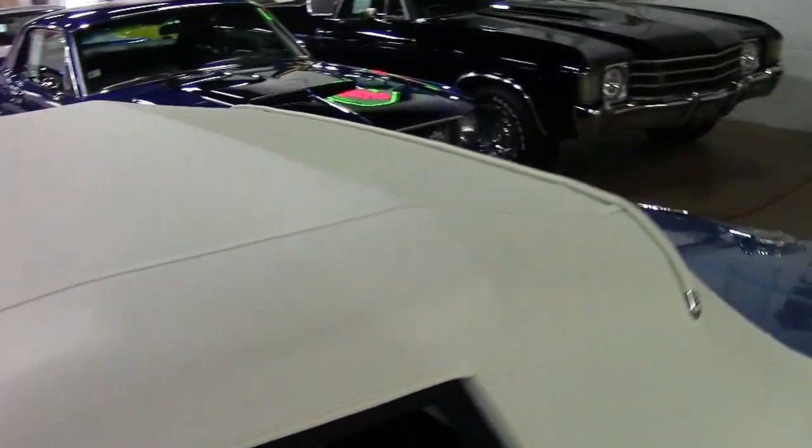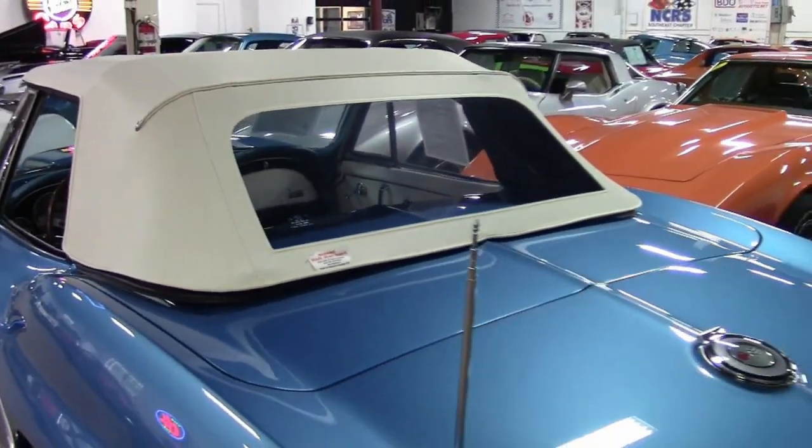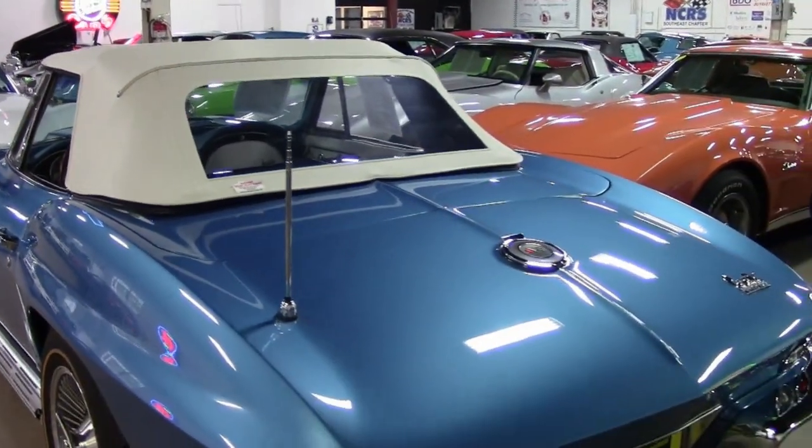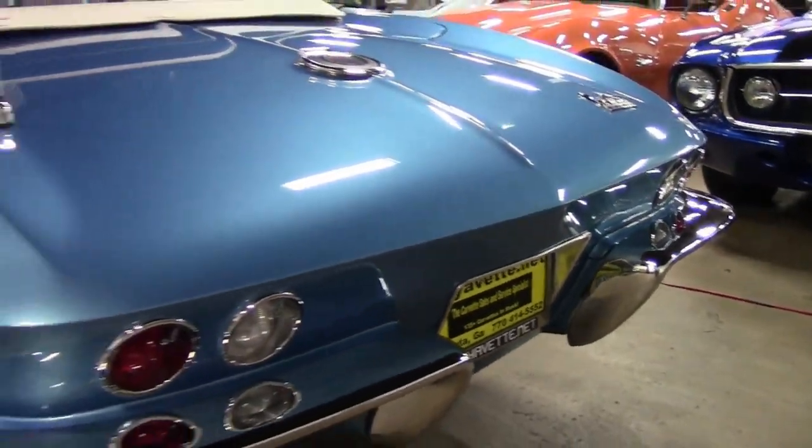Again, this convertible features a fresh body-off restoration. It also has the very desirable power steering, which is rarely found on big block cars. In addition, it has the knockoff-style wheels, gold-lined tires, and side exhaust.